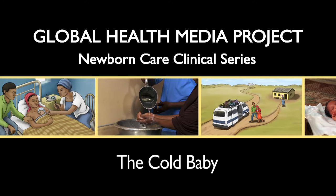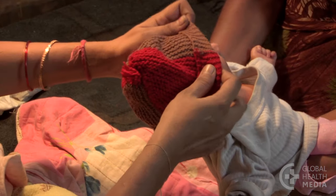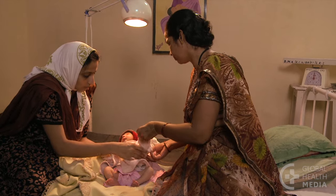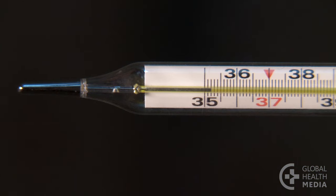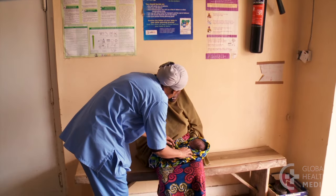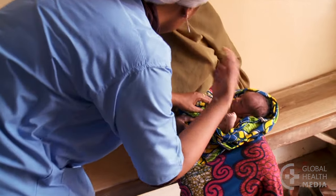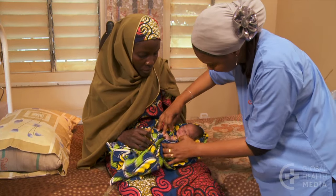A cold baby. Newborns cannot regulate their body temperature well. Mothers and caregivers must help the baby stay warm in the early weeks. A temperature less than 35.5 degrees is too low for a baby. A low body temperature can be caused by a cold environment, but it is also a common sign of serious illness in a baby. This video shows how to evaluate and care for the baby with a low body temperature.